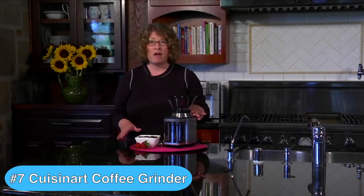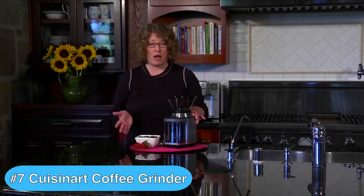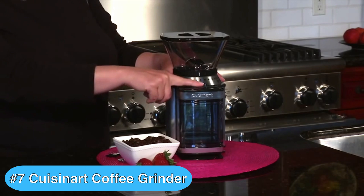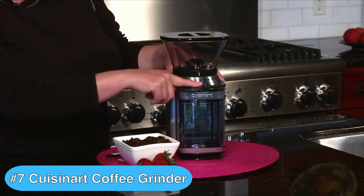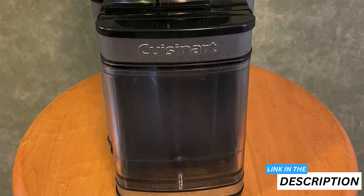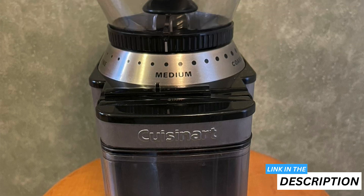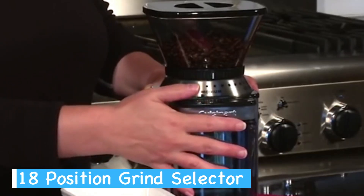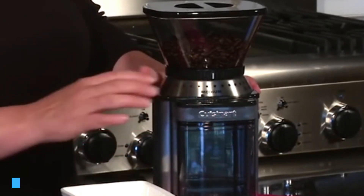The number 7 product on my list of coffee grinder reviews is the Cuisinart Electric Coffee Grinder, which I rate as the best budget coffee grinder for those seeking an entry-level grinder that doesn't cost a fortune. I really think you'll love the Cuisinart Supreme Grind for its versatility and consistent results. It gives you precise control over your coffee grind — you can select from 18 different settings, ranging from ultra-fine to extra-coarse.